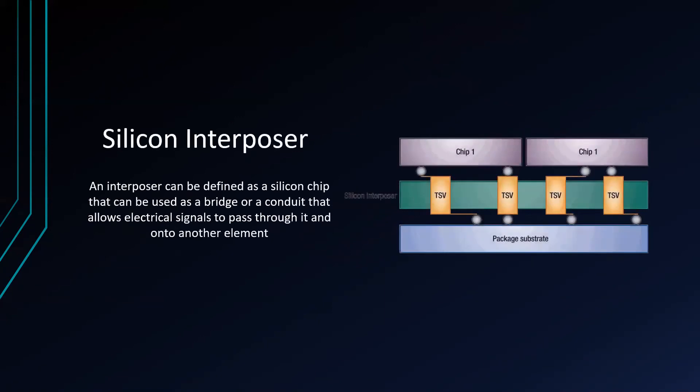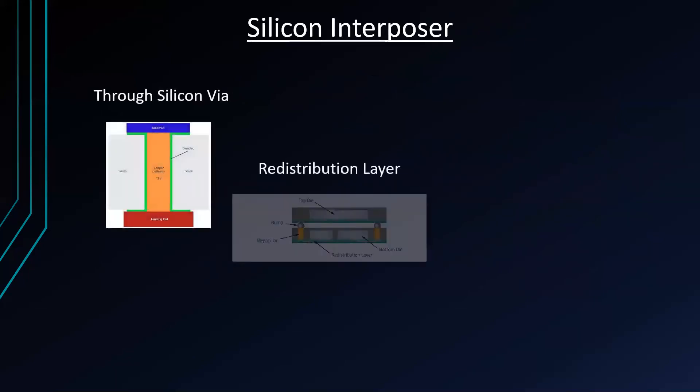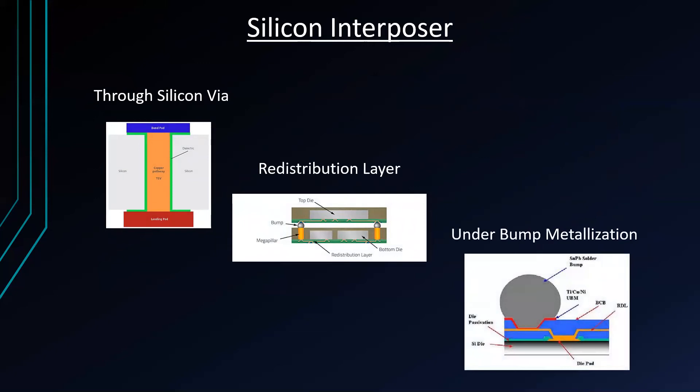Next we have the silicon interposer. An interposer can be defined as a silicon chip used as a bridge or conduit that allows electrical signals to pass through it and onto another element. It is subdivided into passive silicon interposer and active silicon interposer. The passive silicon interposer acts as an interconnection holding all the dies together, enabling communication among the dies in the package through the IOs, but it cannot perform functions. The active silicon interposer is similar but has a fully functional chip embedded in the silicon substrate. The interposer structure is composed of TSV (the vertical pathway), RDL (the horizontal pathway along the interposer), and UBM (a pin pad connecting the solder bump and the copper in the RDL).